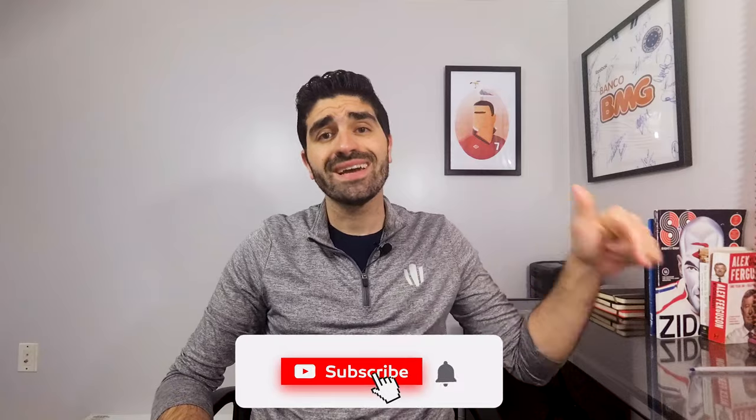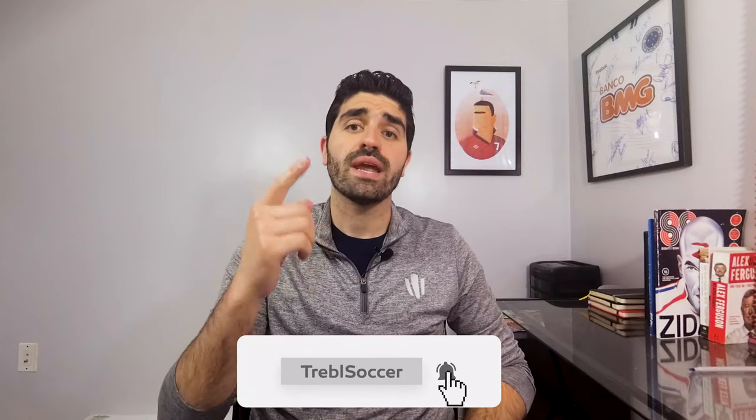Hey, what is up? I'm Louis from Trouble, and here on our channel, we post videos every single week about North American soccer. So if you're new here, come over here and hit that subscribe button so that you never miss out on any of our videos.